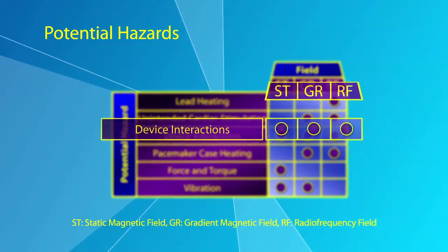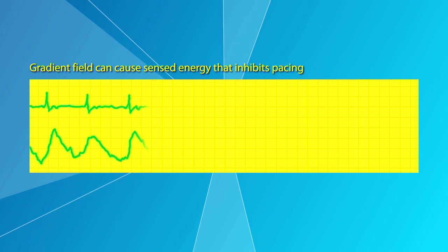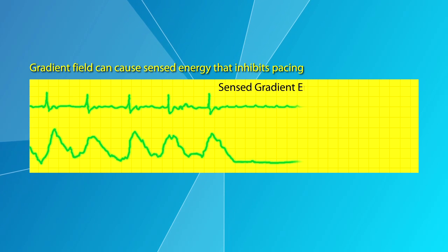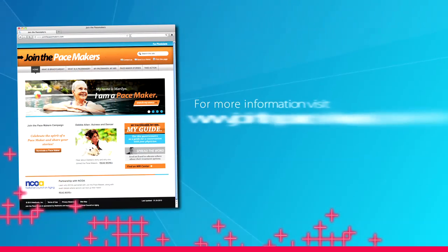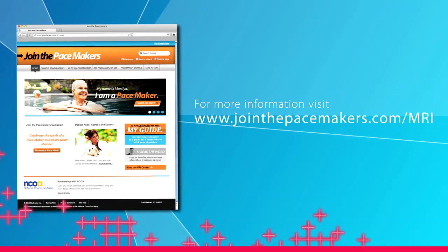Finally, device interactions can cause sensitivity to control — sensed energy that inhibits pacing. To learn more about the Advisa DR MRI SureScan Pacing System, visit www.jointhepacemakers.com.